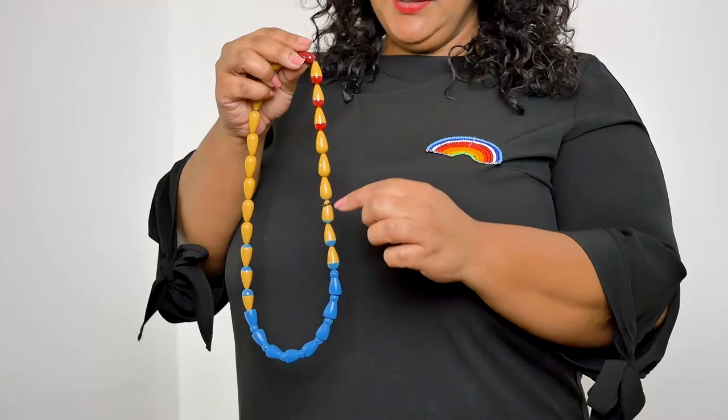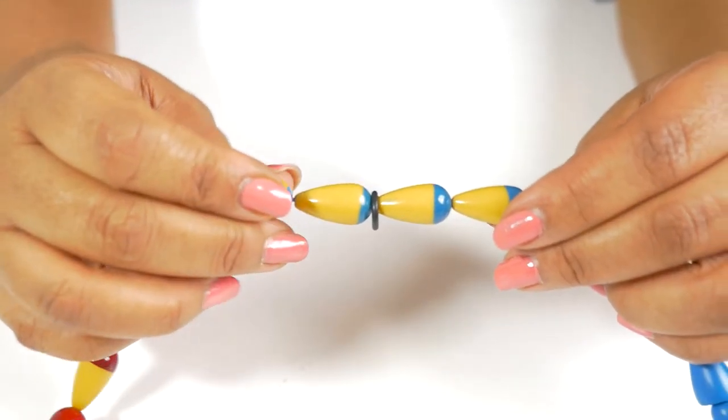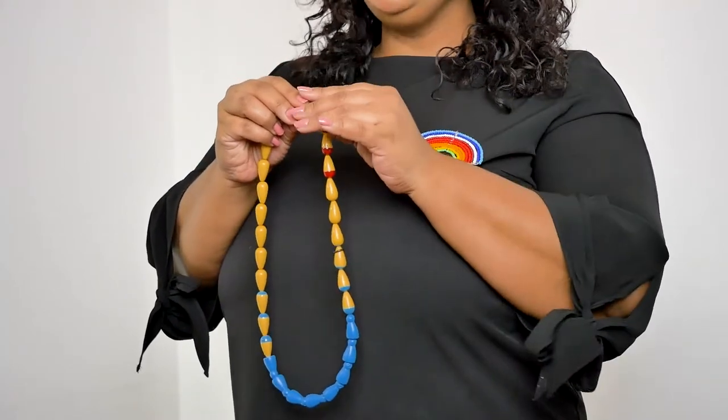The necklace has a rubber ring that is moved every day. The colour of the beads shows women whether it is an estimated fertile or infertile day. Please note that this tool explains the female cycle and is not a contraceptive method.